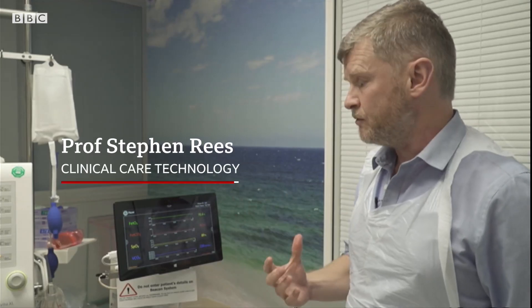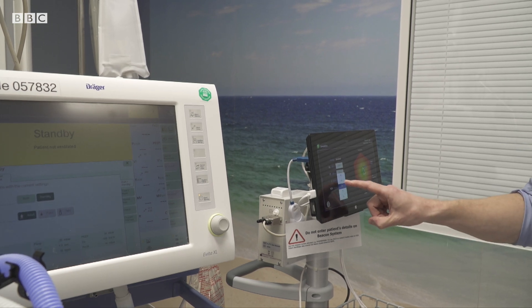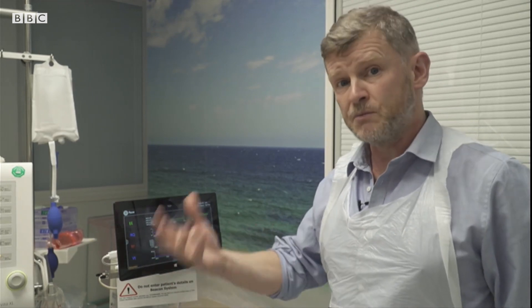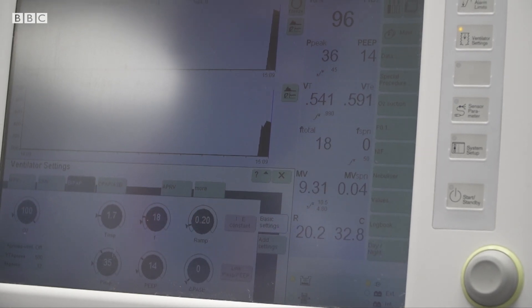It monitors how much carbon dioxide they are breathing out and their oxygen level in their blood. While it's doing this, it's calculating for the individual whether the ventilator is set correctly. The algorithms are working in the background asking: is there a better pattern of ventilation for this patient?